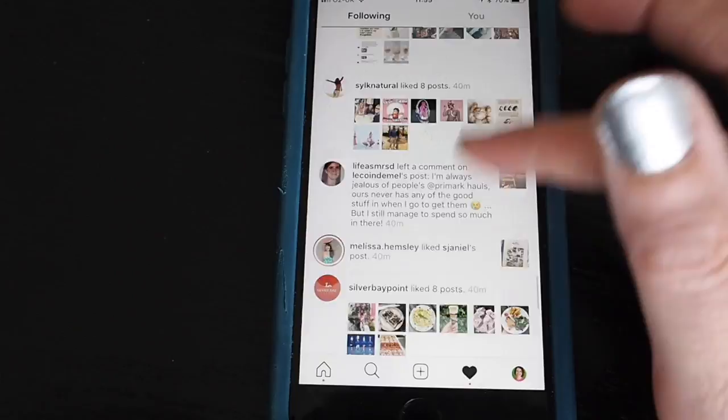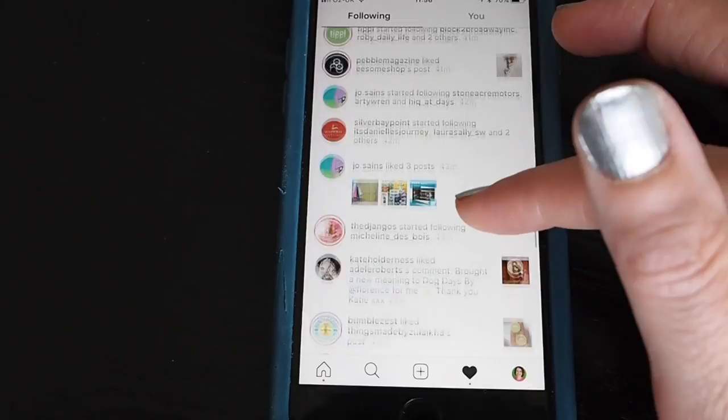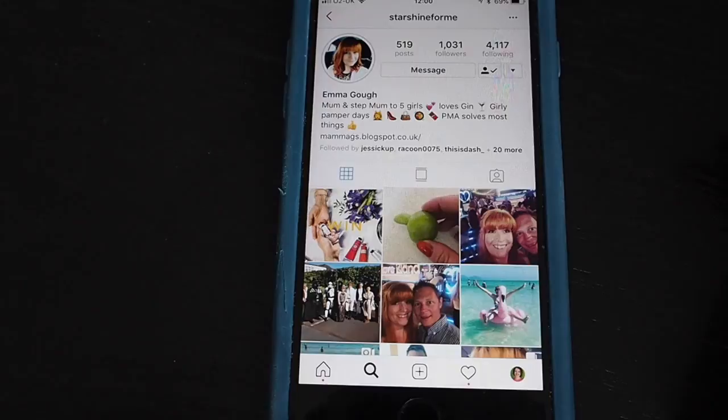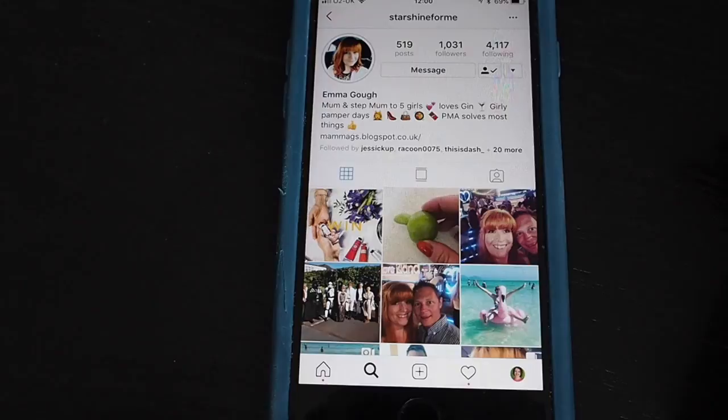Another way to find competitions is to tap the heart and go to your activity feed — but not your own. Tap on 'following.' If you're following enough compers you will see their likes and comments, and tapping those posts will often reveal competition posts. You can also find competitions by visiting your friends' profiles — if they're compers, you can see that Emma's last post here is a regram with a hashtag, though she hasn't tagged the account in the photograph.